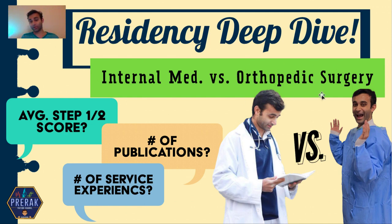Today I'm actually going to be talking about orthopedic surgery, but I'm going to be doing it in the context of internal medicine. The reason I'm doing this is because orthopedic surgery has been notoriously known to be one of the most competitive specialties, and sometimes it's tough to see what makes a competitive specialty unless you have another specialty to benchmark it to.